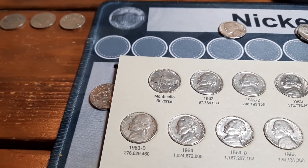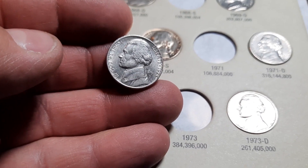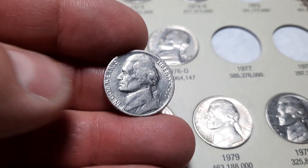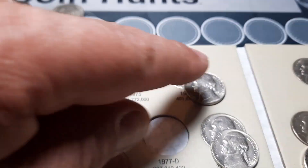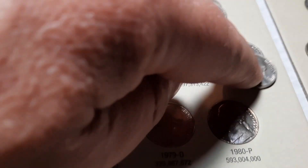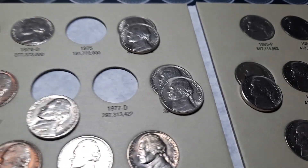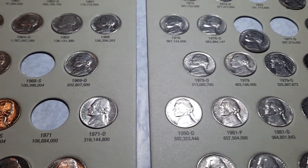Book two covers 1962 through 1995D. We're going to have four upgrades and two additions: adding a 1973 Philly and a 1977 Philly. For upgrades: a 1970D, a 1975D, a 1978, and an 1987P — the 87P is quite a bit better; the others are slightly better with fewer scratches on the obverse. Let's get these swapped out and move to book three.